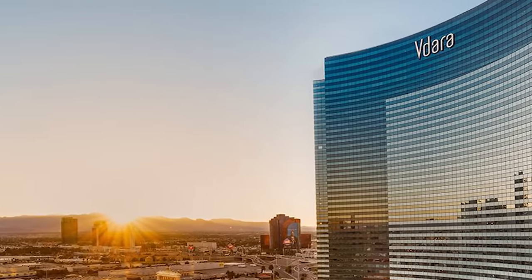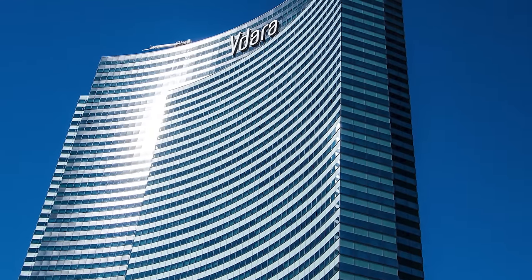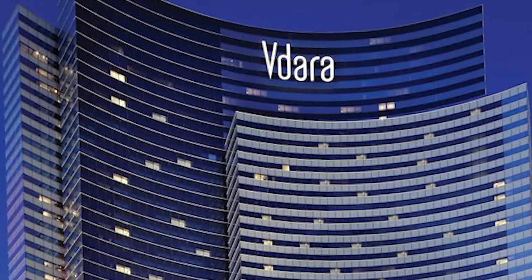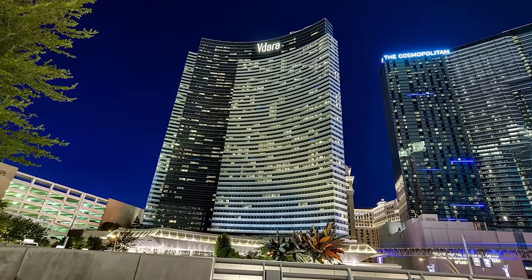What's kind of crazy is that Vdara's architect has taken little accountability for the whole thing. When asked to comment, he shrugged off the problem, blaming it on corporate indifference, because when he mentioned the potential problem to MGM, they didn't really care. Yet, given how annoying it's been to correct, MGM won't likely make that same mistake again.